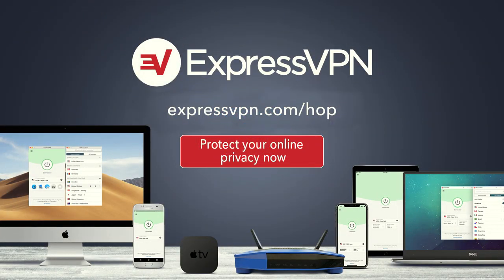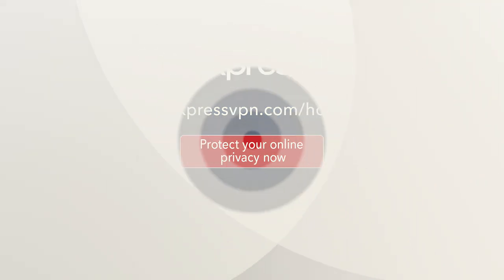This episode of Hands-On Photography is brought to you by ExpressVPN. Protect your online privacy with one click — yes, it's that easy. For three extra months free with a one-year package, go to expressvpn.com/hop.